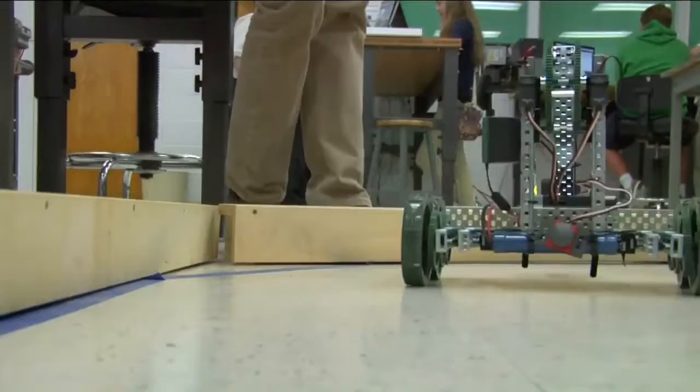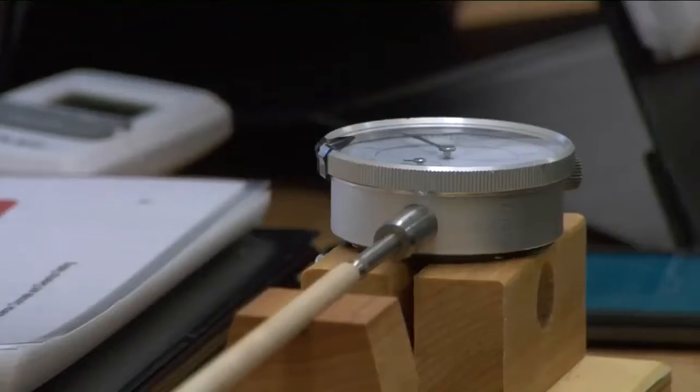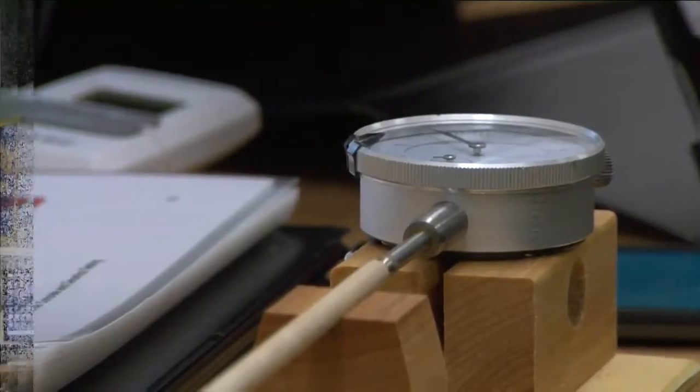Students say the hands-on STEM lab helps them take their education to the next level. "You've got to use more than a textbook to learn what you want to do in life. This class gives you a hands-on experience and shows you what you would really be doing in the real world."